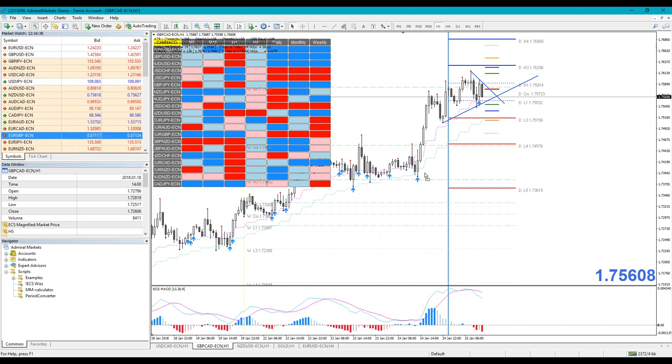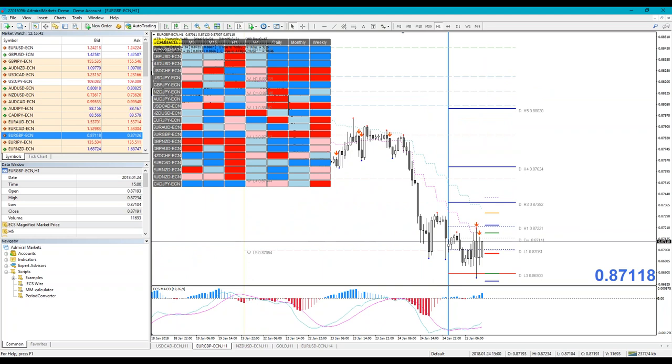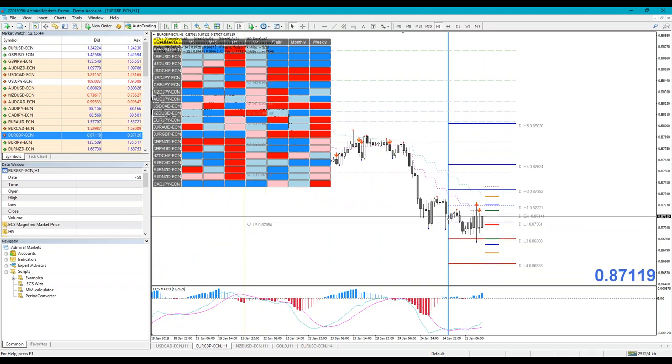Regarding EUR/GBP and euro pairs generally — I won't be touching euro until after the ECB. Only after the ECB decision can we see what will happen with the euro. My trading idea is to wait for euro pairs. Do not trade euro until the ECB is over — that's at 13:45 my time, which is 12:45 GMT.